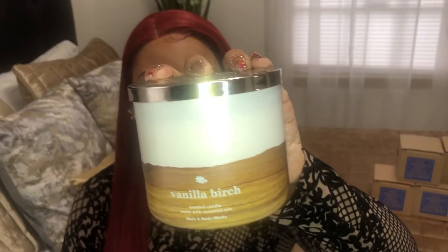The next candle is Vanilla Birch. This is how the packaging looks. The notes are white birch spark, vanilla, and warm sandalwood. I smell the vanilla, I smell the bark. I can't really smell the other notes — I just get a hint of vanilla. It smells like vanilla bean ice cream. I love ice cream!